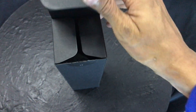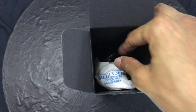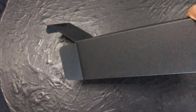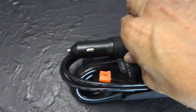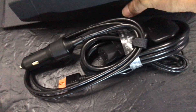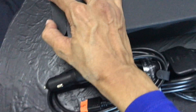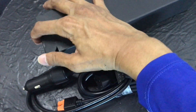Two USB Type-C: 5, 9, 12, 15, 20 volts, 5 amps, 100 watts max for powering your computers, etc. 12-volt DC outlets: one port, 12.6 volts, 10 amps, 126 watts max. Car cigarette lighter output: two ports, 12.6 volts, 3 amps, 38 watts max.